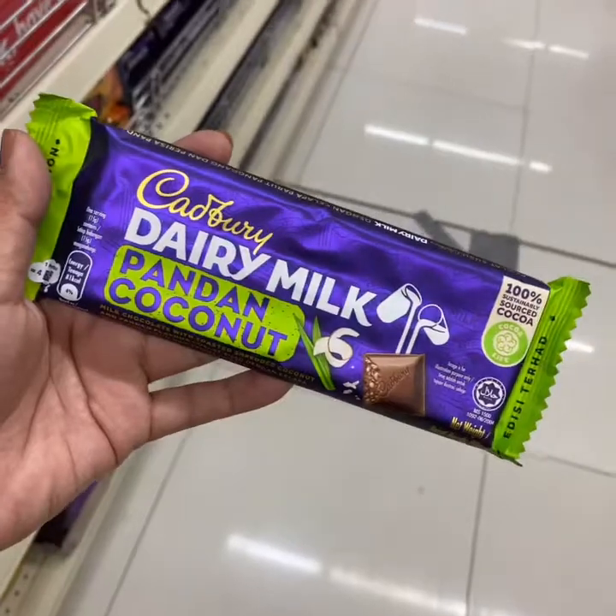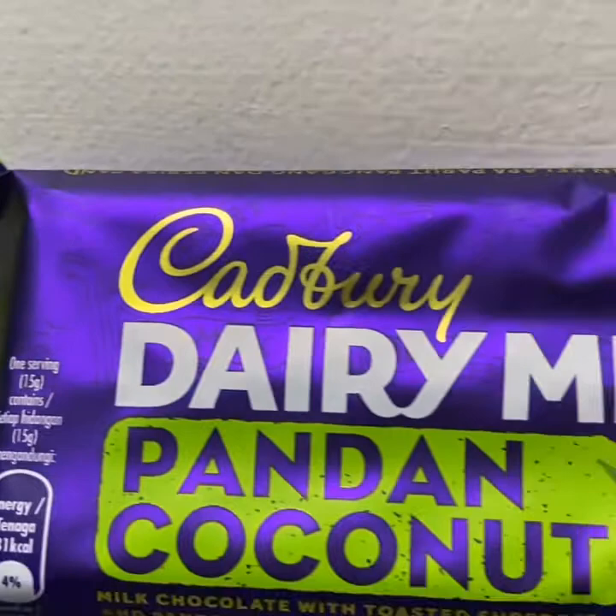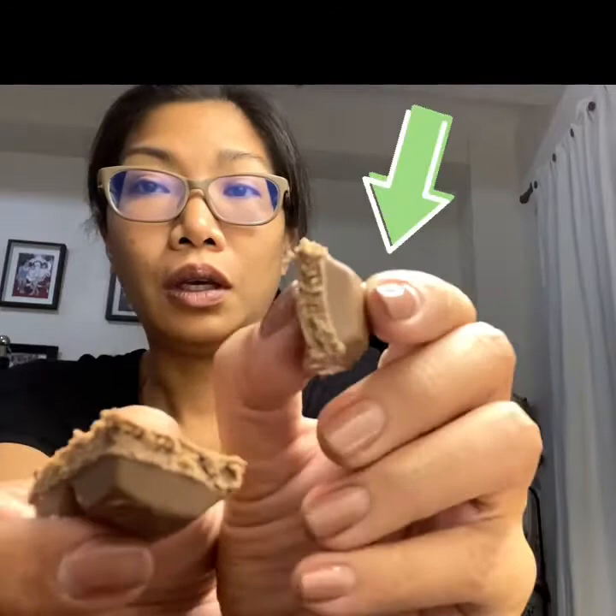At the grocery yesterday I saw this, so I brought it home and decided to give it a try. It's starting to melt because of the lights. I don't know if you can see it, but it's got like those coconut bits.